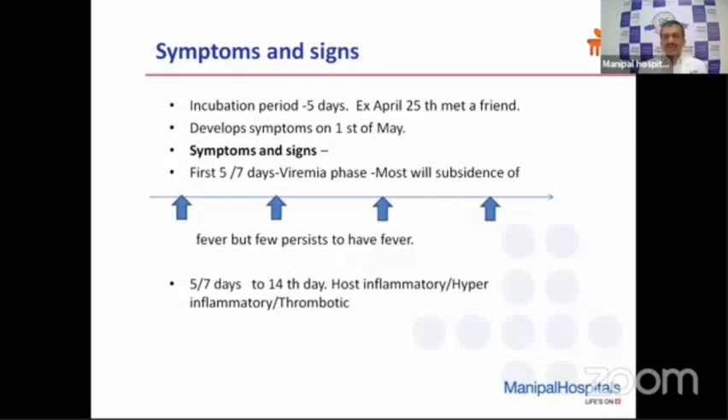As mentioned, incubation period on average is five days. For example, a person met his friend on April 25th who was COVID positive. Person X, having met Y, isolates himself for five or six days and remains asymptomatic. But after five days of the incubation period, he may develop signs and symptoms. That means approximately on May 1st, he may develop signs and symptoms like fever, body pain, and myalgia.